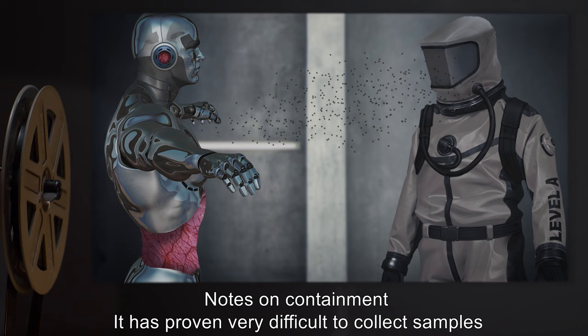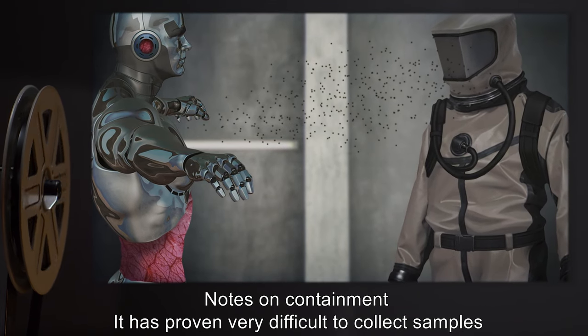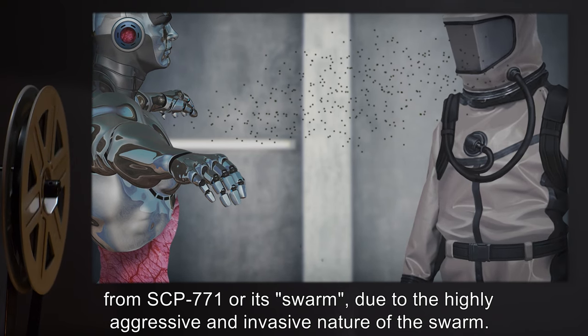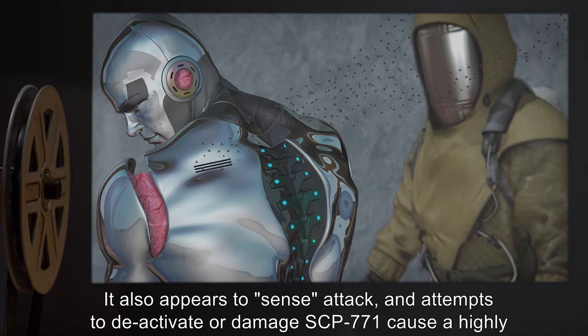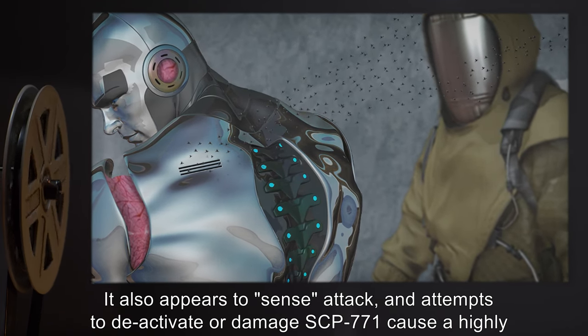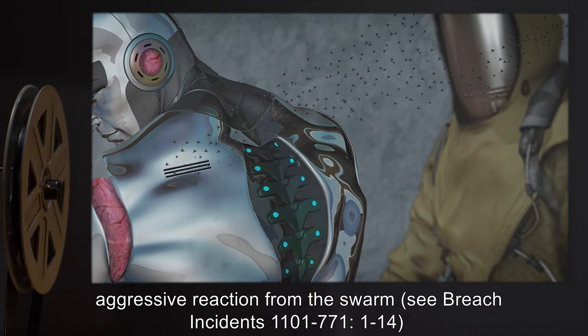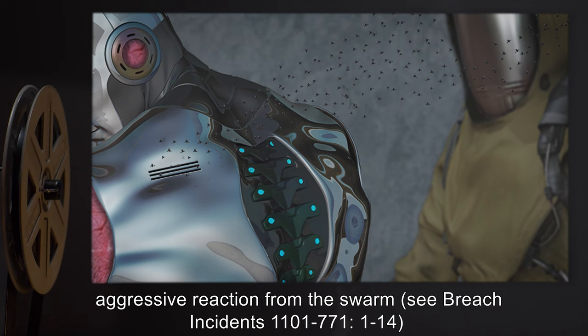Addendum — Notes on Containment: It has proven very difficult to collect samples from SCP-771 or its swarm, due to the highly aggressive and invasive nature of the swarm. It also appears to sense attack, and attempts to deactivate or damage SCP-771 cause a highly aggressive reaction from the swarm. See Breach Incidents 1101-771:1-14.